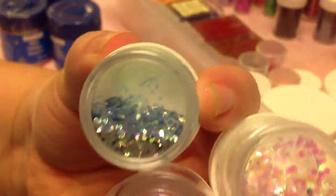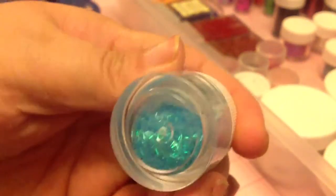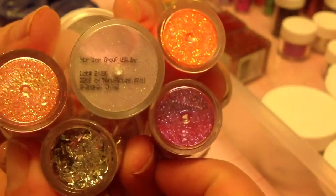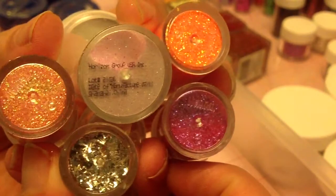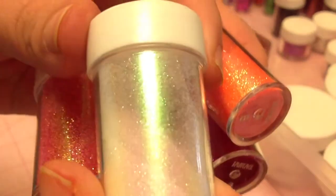These are also some more spangles from a glitter company. These are some more tinsels, some more glitter, and spangles and tinsel. This is the finest glitter I've ever seen — look how fine that is. It's gorgeous.